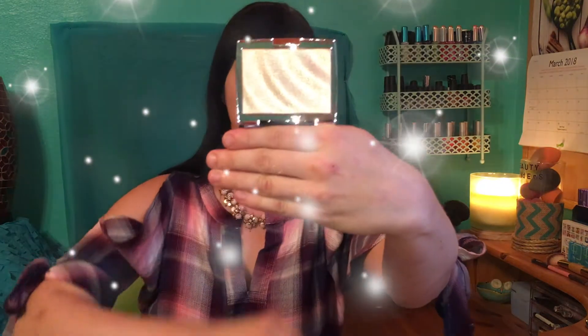Now let's move into what else I picked up. I've been really wanting this since the day I saw it released and I finally caved and bought it — the Anastasia Beverly Hills Amrezy Highlighter. The packaging is just stunning, absolutely beautiful.